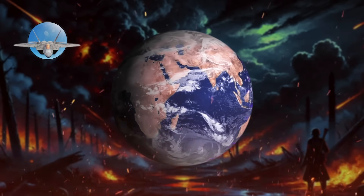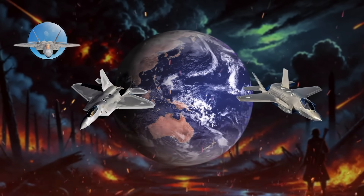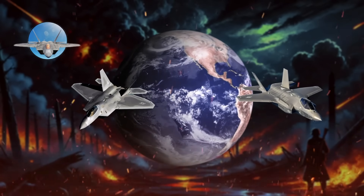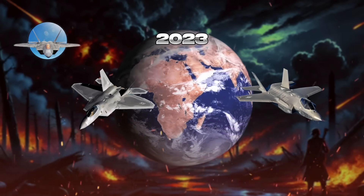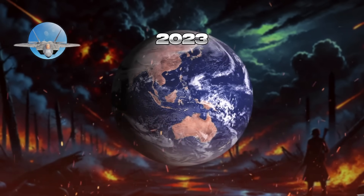Real-world usage has highlighted their capabilities in various military operations. The F-22 maintains air superiority, while the F-35 demonstrates multi-role capabilities in NATO exercises. As of early 2023, these fighters are undergoing continuous updates to improve their capabilities, ensuring competitiveness against evolving threats.